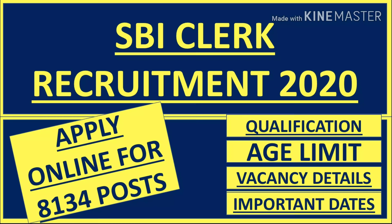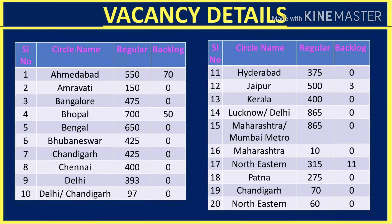You can check all the vacancies, backlog, and other details. There is a table showing vacancy details with serial numbers — a total of 20 circles — along with circle names, because vacancies are required all across India on a regular basis and also as backlog. Both regular and backlog counts are shown here.